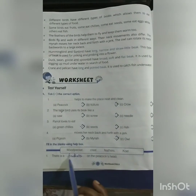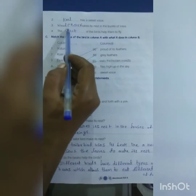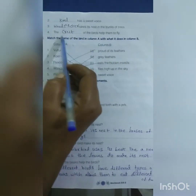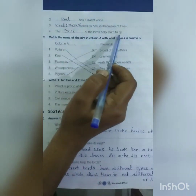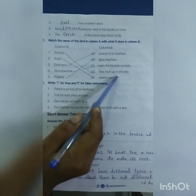Fill in the blanks: There is a crest on the peacock's head. Coel has a sweet voice. Woodpecker makes its nest in the trunks of the trees. The feathers of the birds help them to fly. Match the following: Vulture flies high up in the sky.